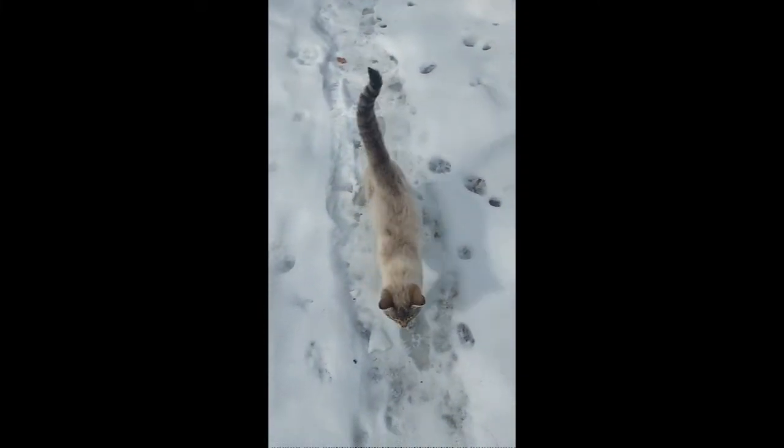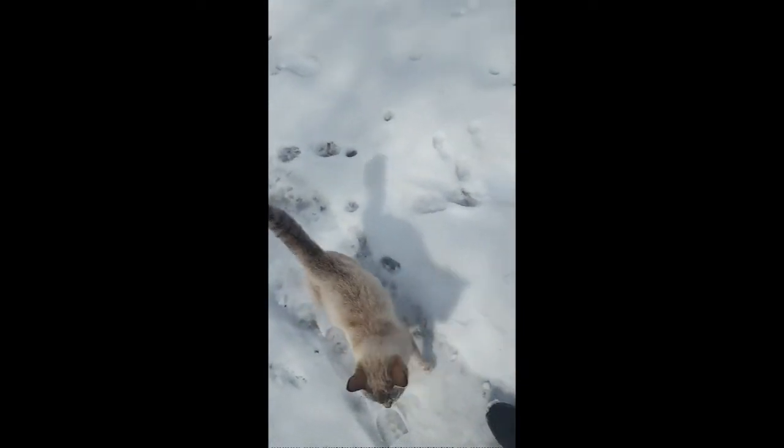That right there is Missy. She is one of our barn cats — she is a sweetheart. Her brother's running around here somewhere, and she's got some nieces and nephews running around here too.